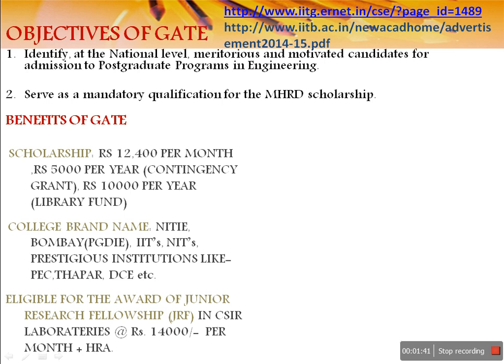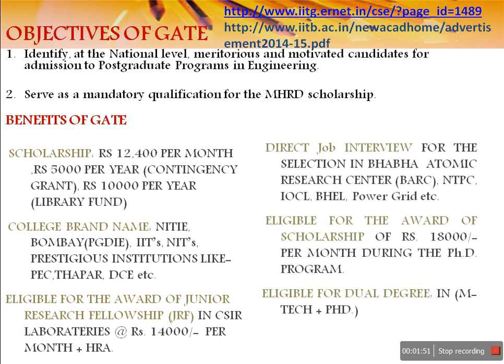You are going to get brands such as IIT and NIT, so you will be proud of it. You will also be eligible for GRF laboratories and get fourteen thousand rupees per month as well as HRA. You are going to get direct job interviews in PSUs such as IOCL and BHEL, where you will get a very good package.